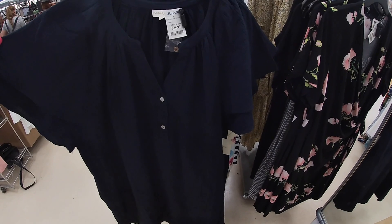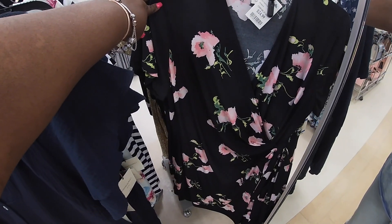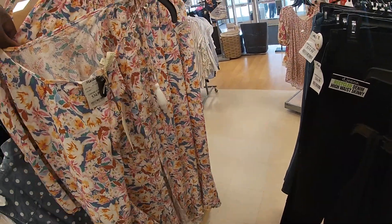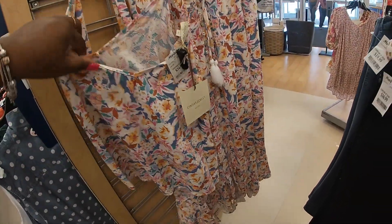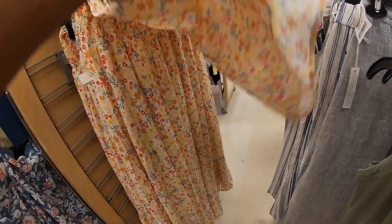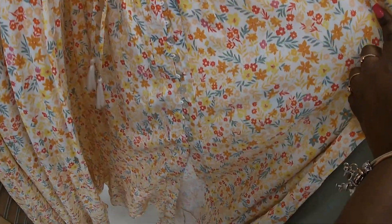I like this dress by Cynthia Raleigh — $30 — and this one is $25. Look at this lovely set — $35 with a top and a skirt at the bottom, just with buttons. Same thing here, Cynthia Raleigh $35 — top and bottom. It's actually really pretty.